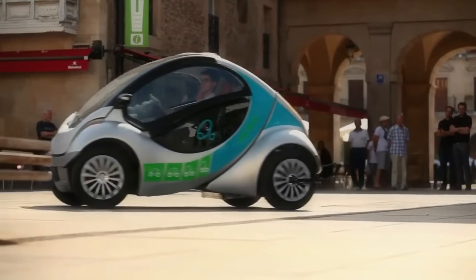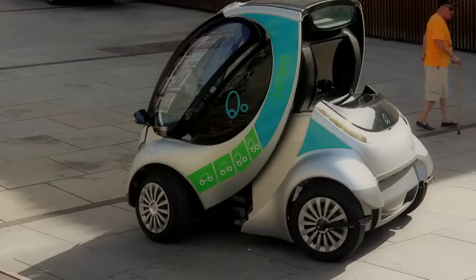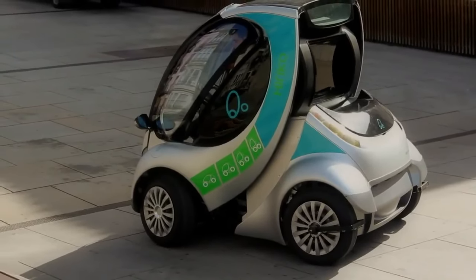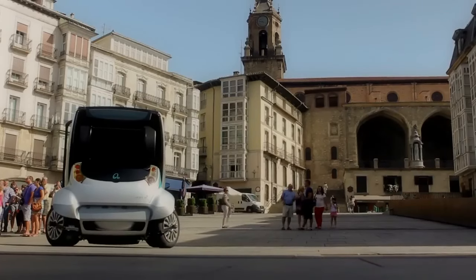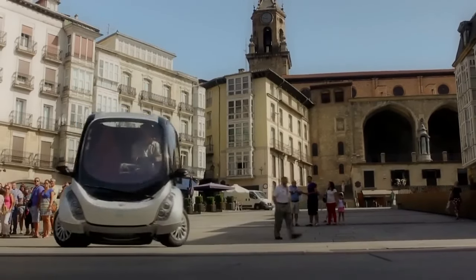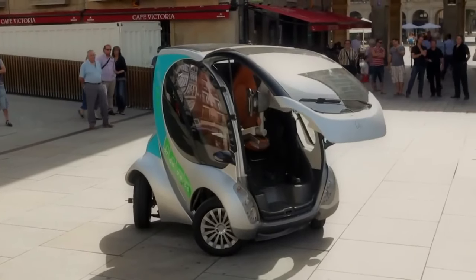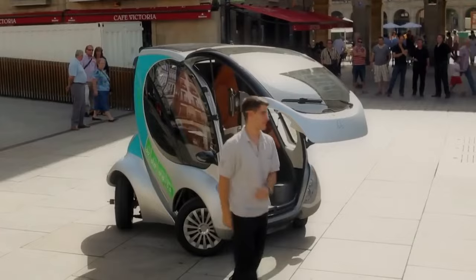Sadly, the HIRICO never reached mass production. Though prototypes showcased its potential, the project faced challenges in terms of production costs and regulations. Despite not hitting the streets, the HIRICO remains a significant concept car, paving the way for future developments in compact, eco-friendly urban transportation.